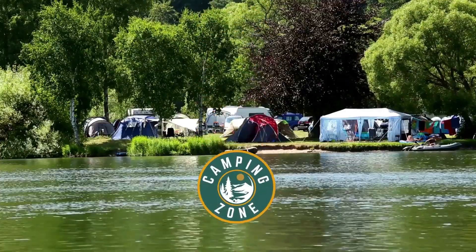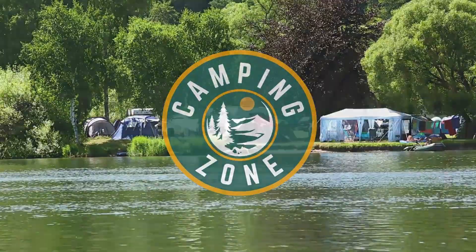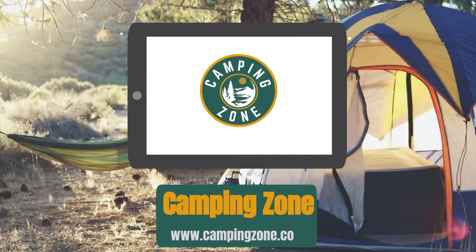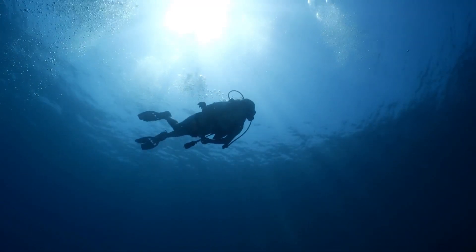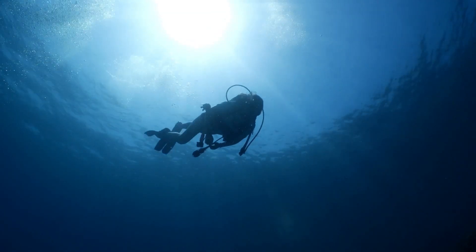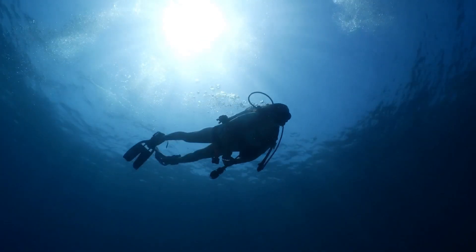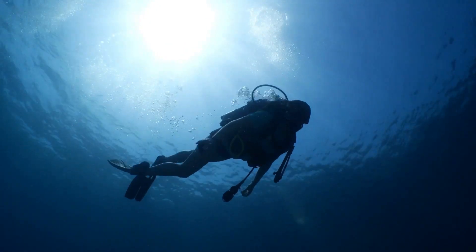Welcome back camping enthusiasts! In this video, we're going to be checking out the best underwater scooters that you can buy today. Underwater scooters, also known as DPVs or diver propulsion vehicles, are an exhilarating piece of technology that entices all types of divers. Whether you are a snorkeler wanting to zip around the shallow reefs or a techie looking for that little bit extra oomph, then there's a model on the market for you.